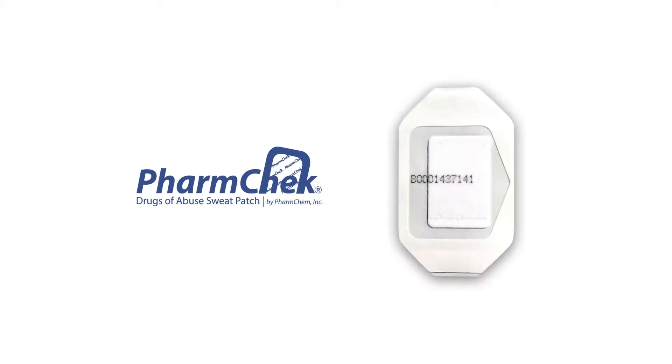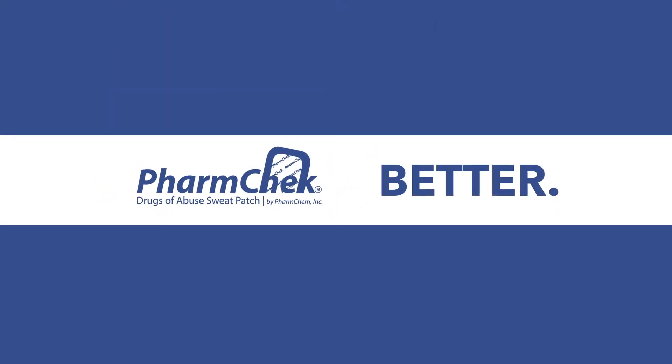FarmCheck drugs of abuse sweat patch. Simple, smarter, better for everyone.